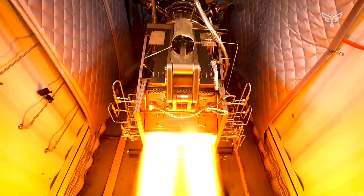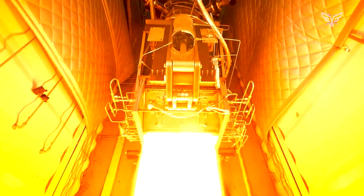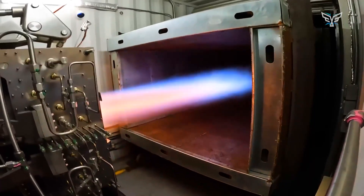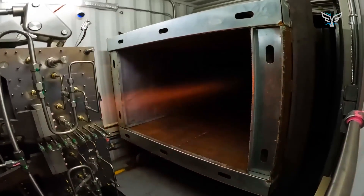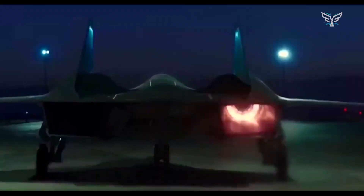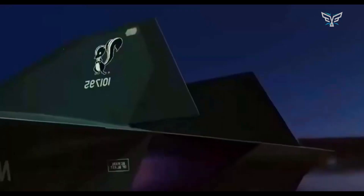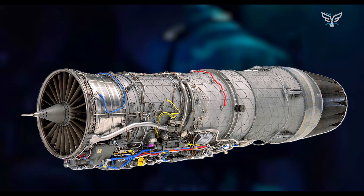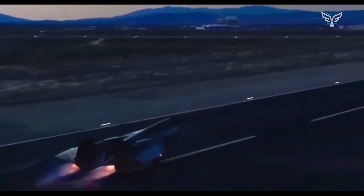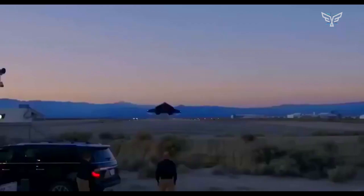This hybrid system blends a turbojet engine, which works great up to Mach 2.5-3, with a ramjet or scramjet which needs high speeds to kick in. This lets it fly efficiently from takeoff all the way to Mach 6. Lockheed considered using Pratt & Whitney F-100 and General Electric F-110 engines for the turbojet part, using a dual-flow paths or over-and-under setup to get the best airflow for the scramjet.